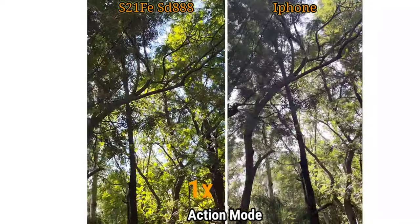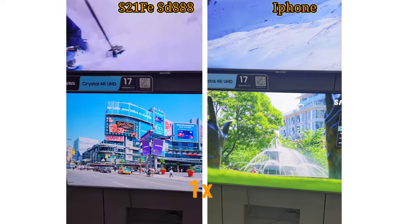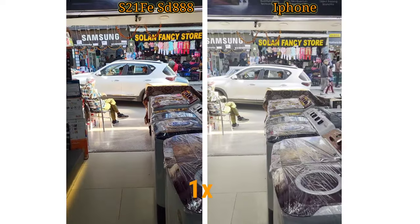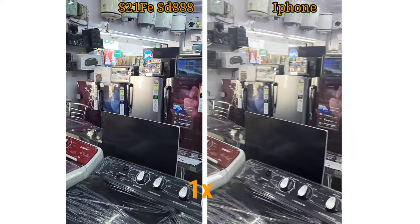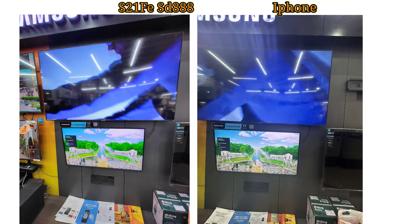You can see that the shadow area performance is not great under indoor lighting. Talking about color tone, the S21 FE tends toward a cooler tone in photos while the iPhone leans toward a slightly warmer tone.